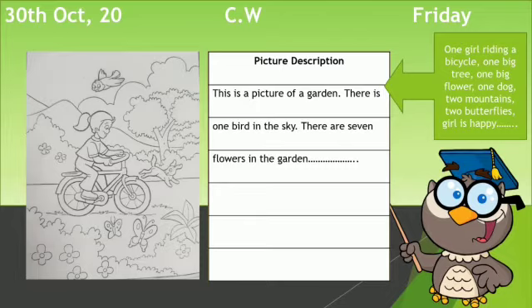After that, you have to write more sentences in the same way using the word bank given on the right side of the slide. The word bank includes: one girl riding a bicycle, one big tree, one big flower, one dog, two mountains, two butterflies, and a girl is happy.